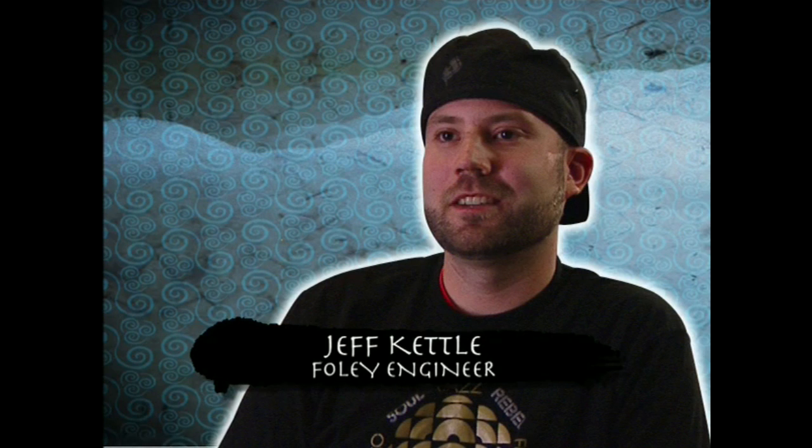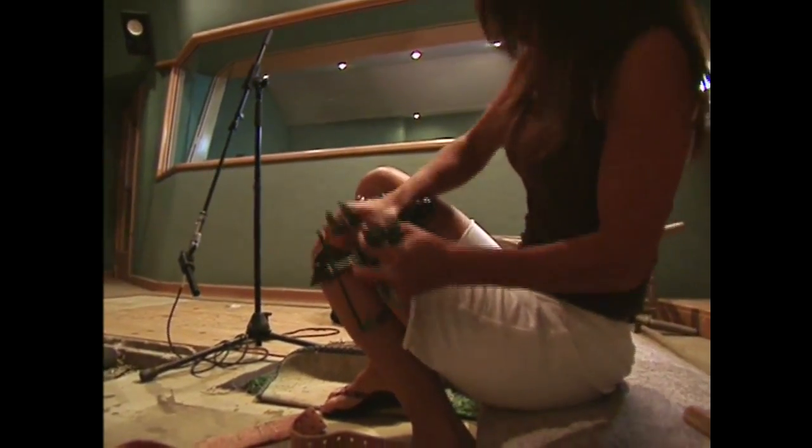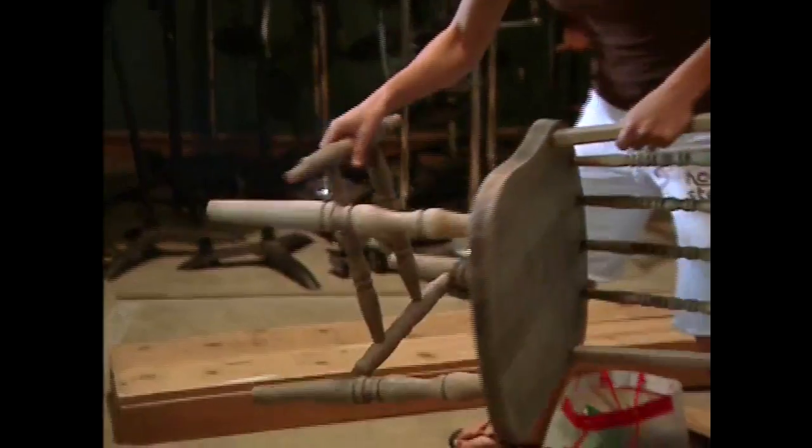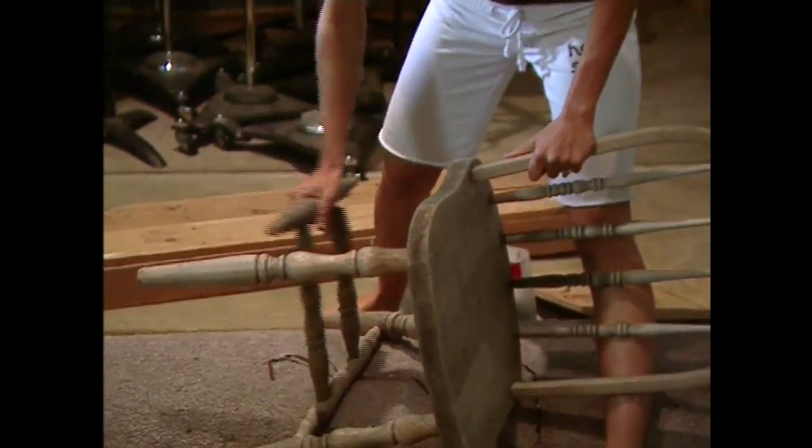My name is Jeff Kettle and I'm the Foley engineer for Avatar. In production, sound is divided up usually between Foley and sound effects. Foley is pretty much anything we can record in a studio — any sort of hand contact, footsteps, small props, anything like that. As far as creating sounds with Foley, usually I leave that up to the Foley artist, who in this case is Sana.